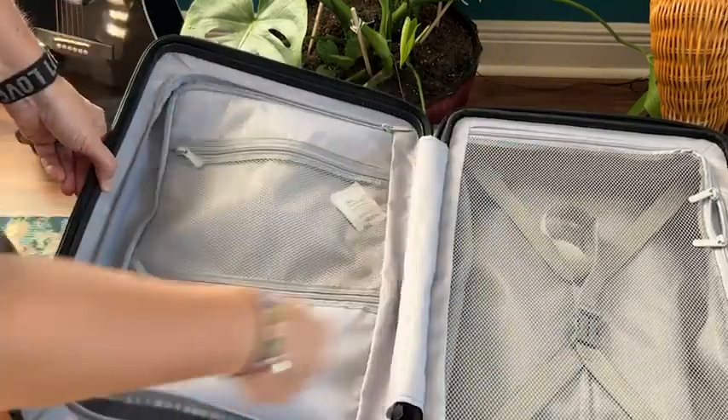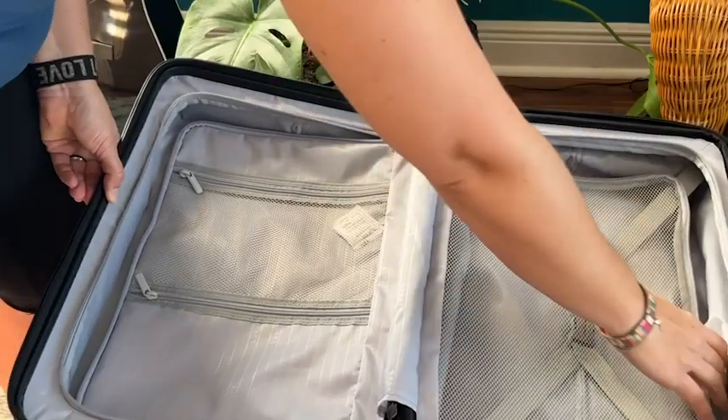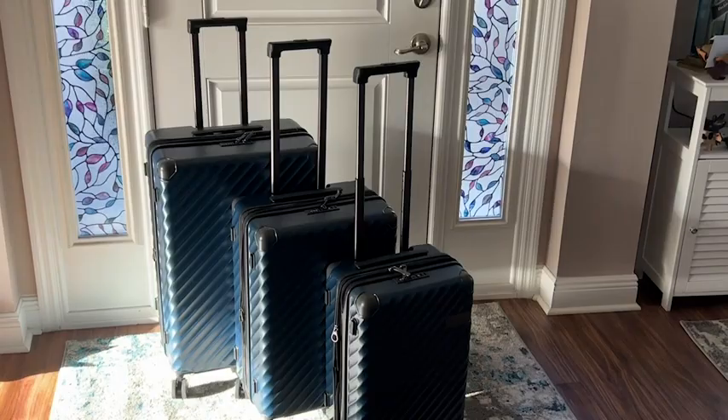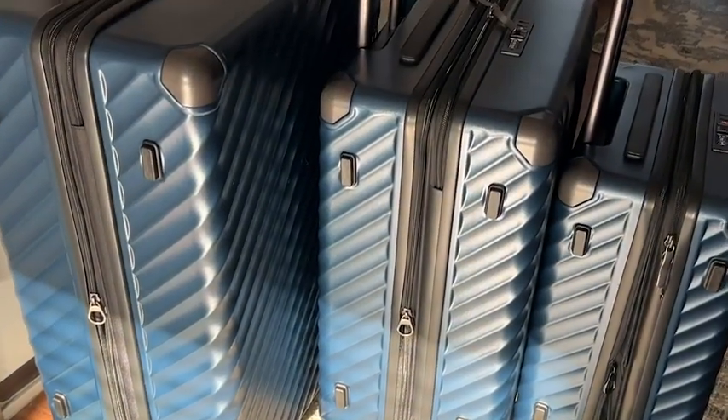I want to share with you this luggage set I have from LugX. This is in a beautiful navy blue — they have lots of different colors, but I just felt drawn to this gorgeous blue, and I am so happy I went with it. It's really a stunning luggage set.